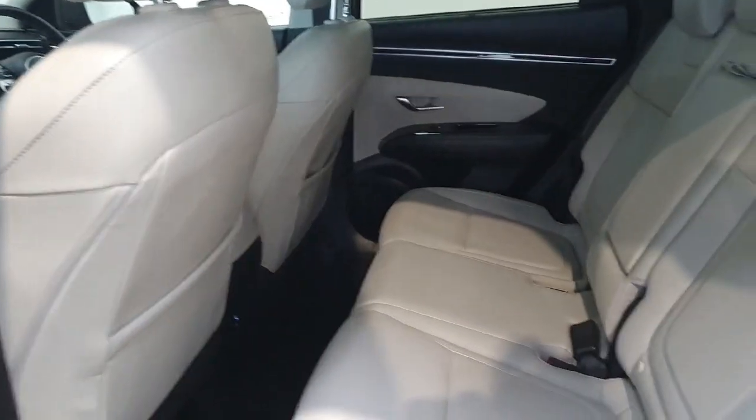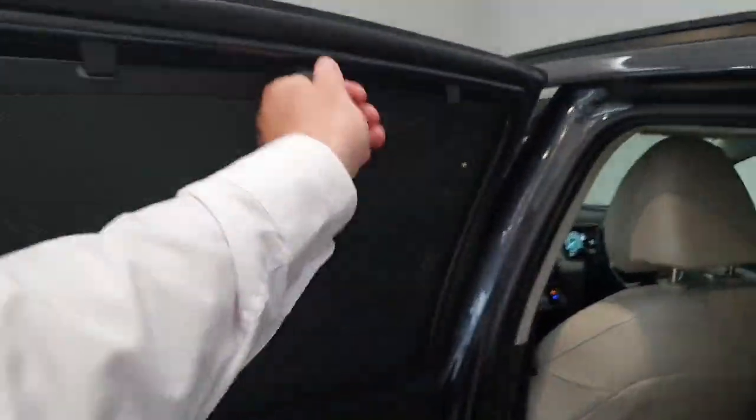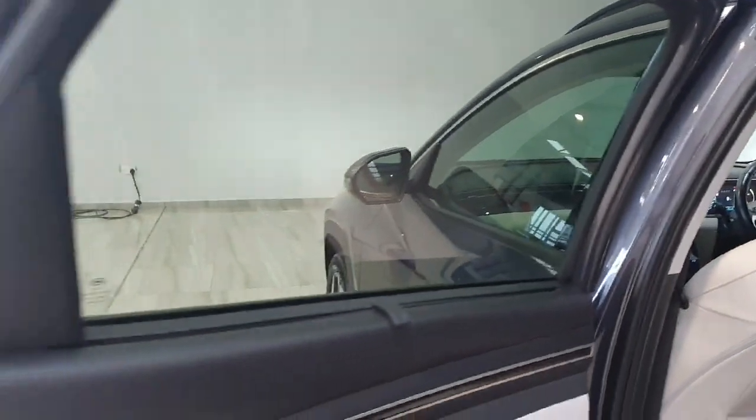Into the back of the car — again in really nice condition throughout. You do have USB charge points, a centre armrest with cup holders, and the car also features rear blinds for keeping the sun off the rear passengers.